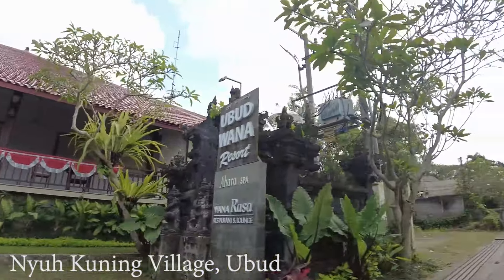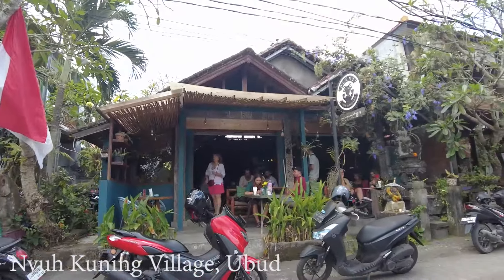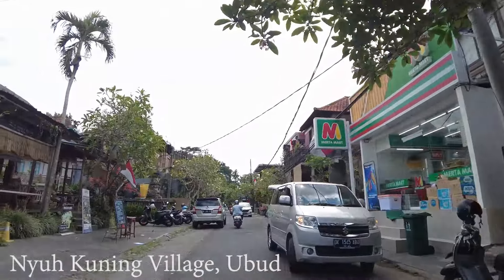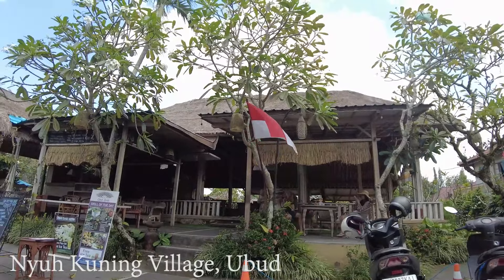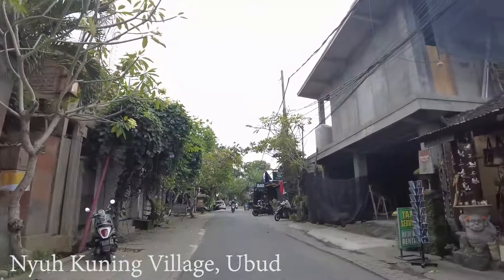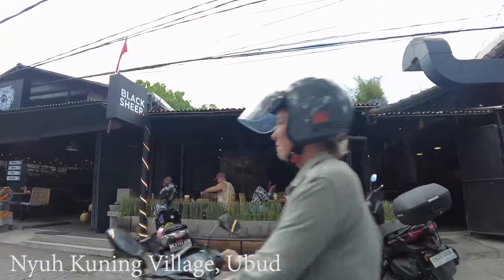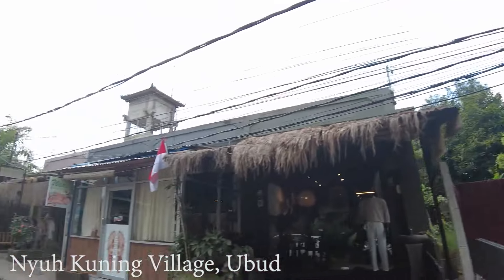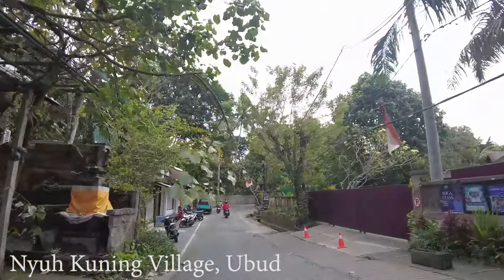It should be a nice resort — it has a jungle view, wow, look at this place. There's a busy cafe here — Blind Cafe. There's a new cafe here too; there are so many in this area now. I can see this area is getting busy as well. I remember last time, like five years ago, it was so quiet in this area. There's another coffee shop here — nice. And we are getting closer to Monkey Forest.